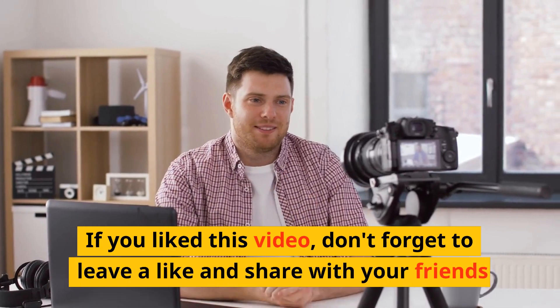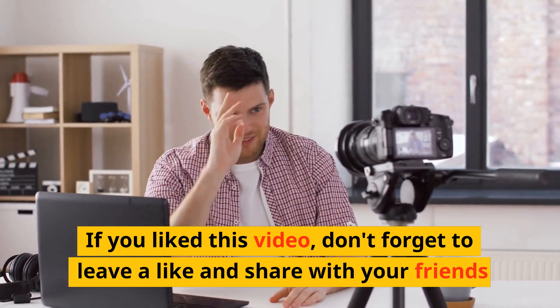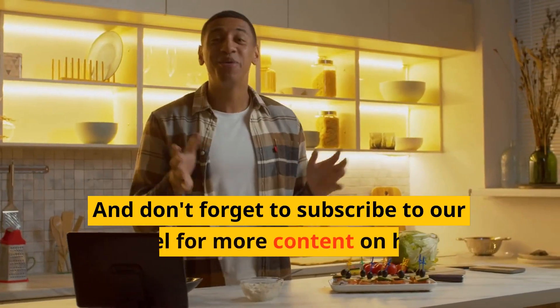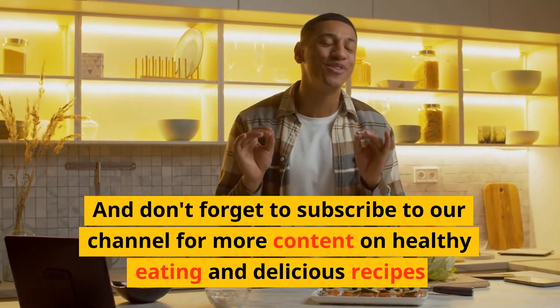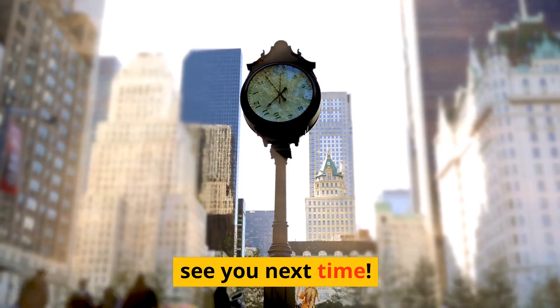If you liked this video, don't forget to leave a like and share with your friends. And don't forget to subscribe to our channel for more content on healthy eating and delicious recipes. See you next time!